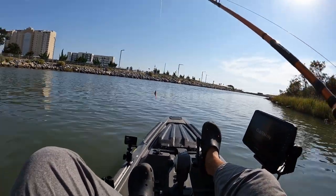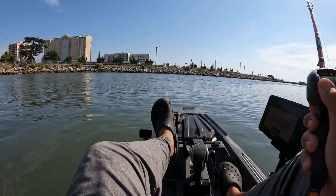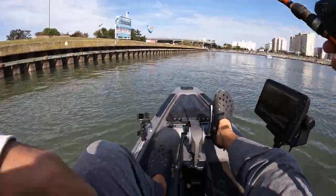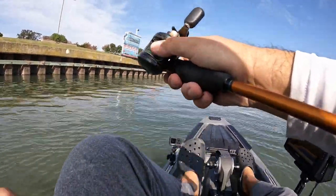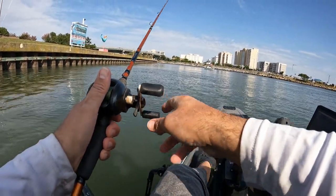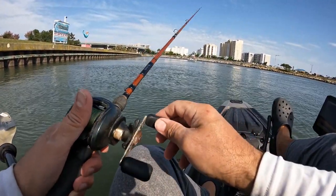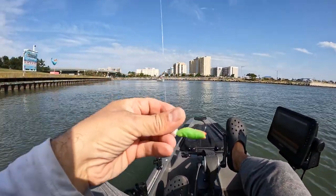Since I'm out of sand fleas, I'm out towards where the ocean opens up at the end of the inlet and I'm going to try this gulp bait. Oh there's a hit — something's eating the tail. Yeah, whatever it is just ate the tail off. Gone.